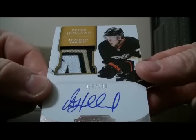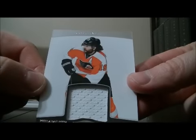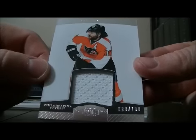We have a patch out of rookie for the Ducks of Peter Holland, 85 out of 199. We have a jersey card for the Flyers of Scott Hartnell, 80 out of 100.